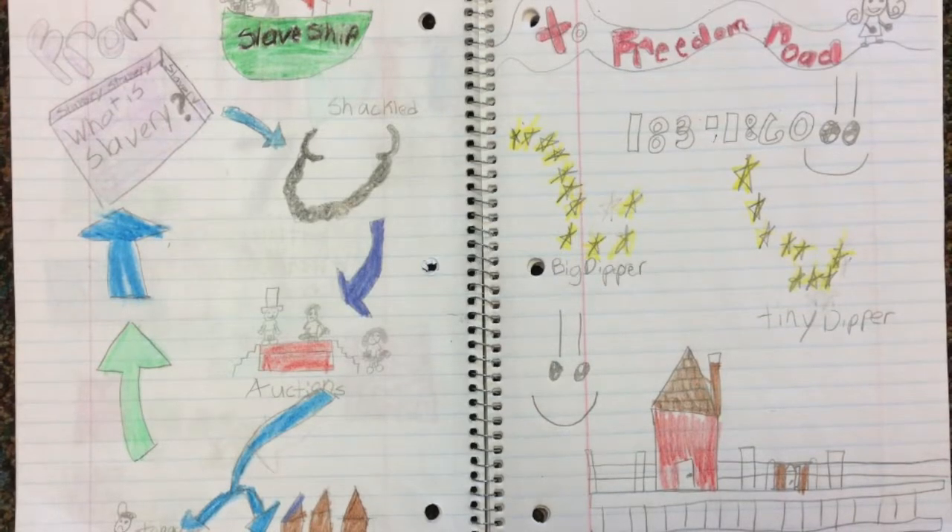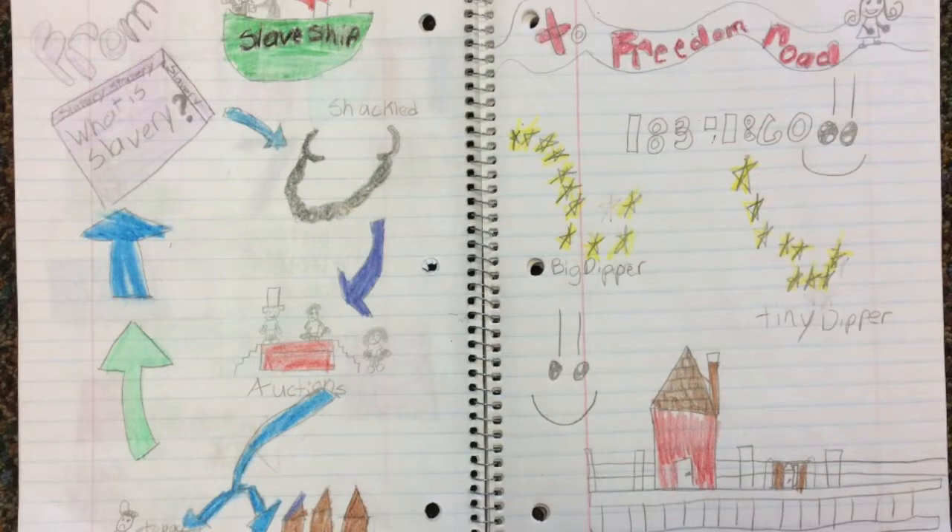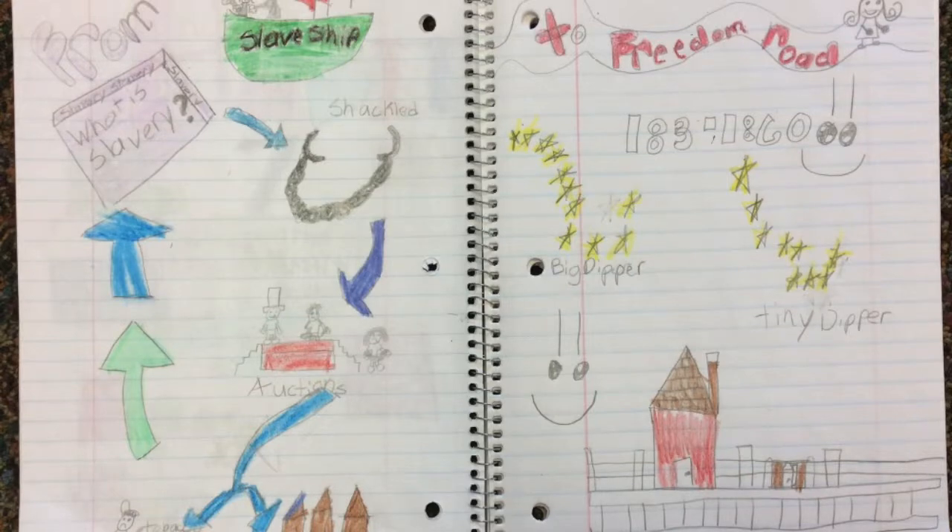And some of them had quilts on their fences that had a house on the quilts, so they would know that it was a safe house. That was my story from Slave Ship to Freedom Road.